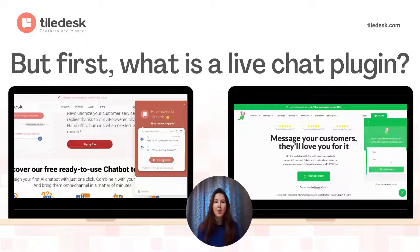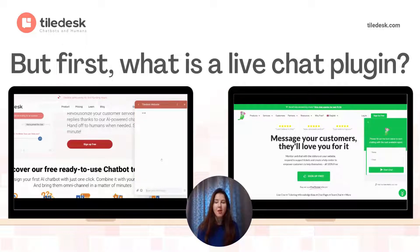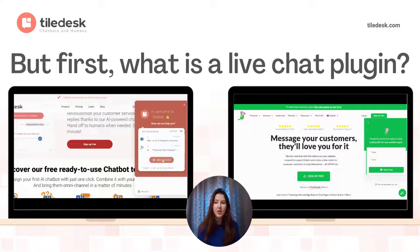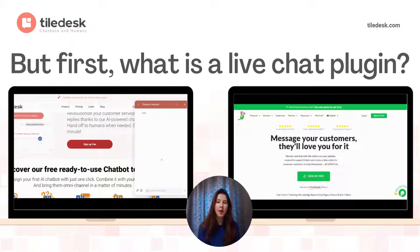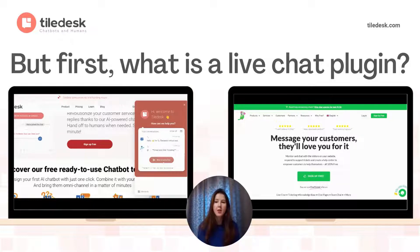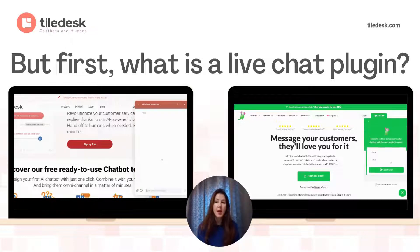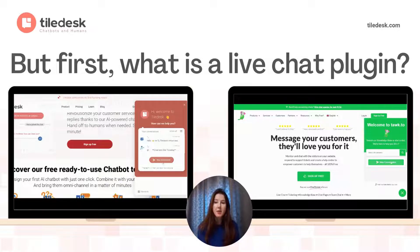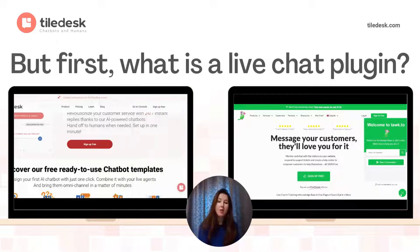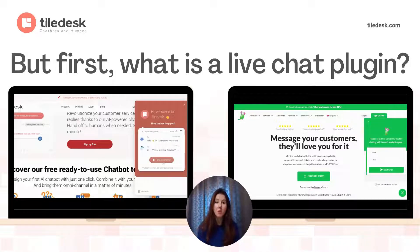But before we get right to it, let's just clarify what is meant by live chat. A live chat is a way for customers to have real-time back-and-forth conversations with support agents, using a live chat software embedded on a company's website as we've just seen. Customers can send their questions to a person who can quickly reply to them in the same small window.